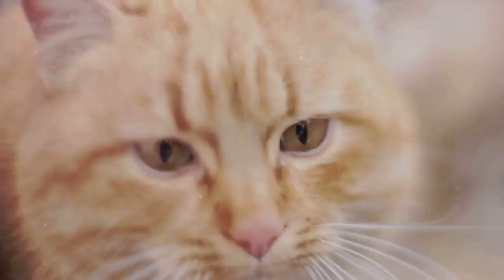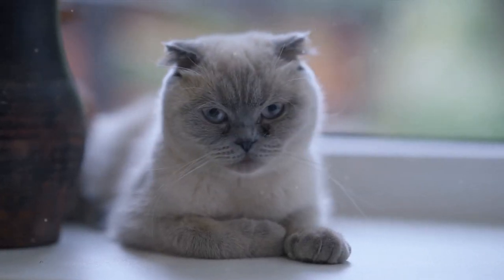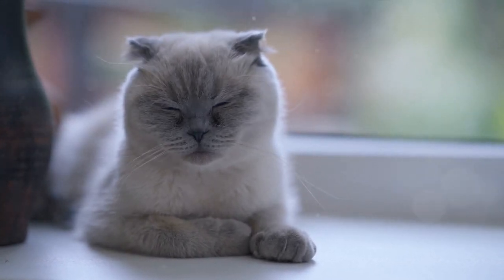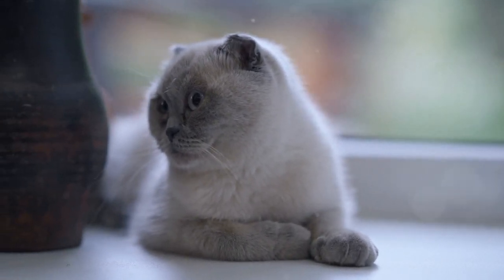Cats aren't just hunters — their brains also serve as emotional centers. From that contented purr to the curious tilt of their head, every action and reaction is a testament to the emotional capabilities of these creatures. They can feel happiness, curiosity, and even frustration. That affectionate rub isn't just cute — it's a communication, a sign of trust and love, a glimpse into their emotional world.